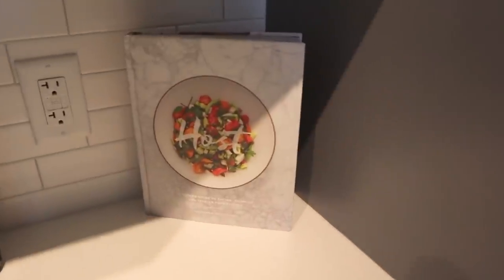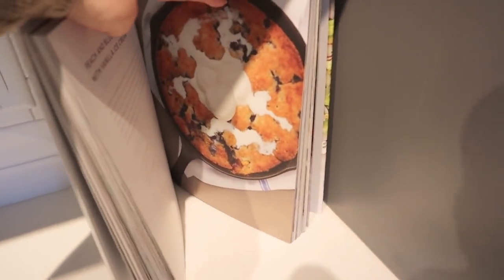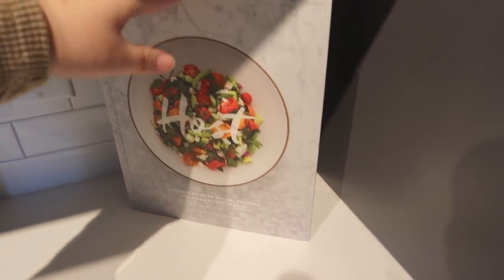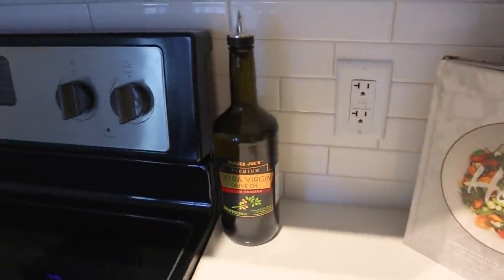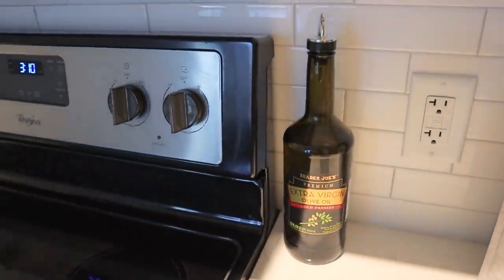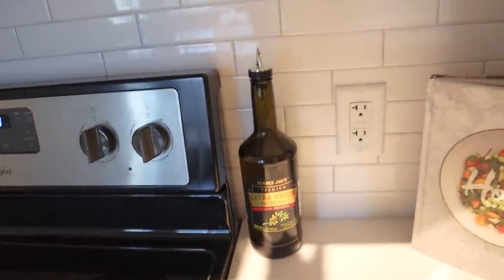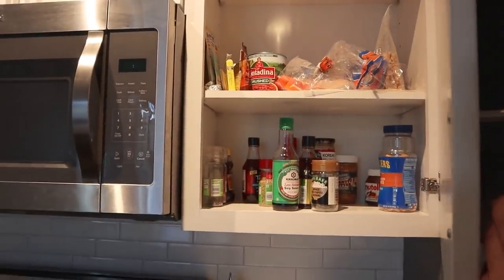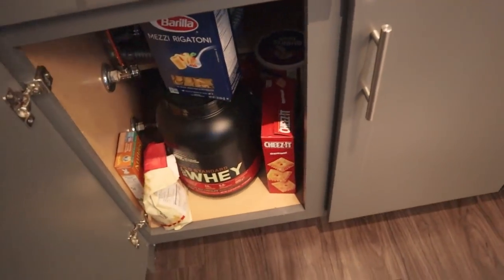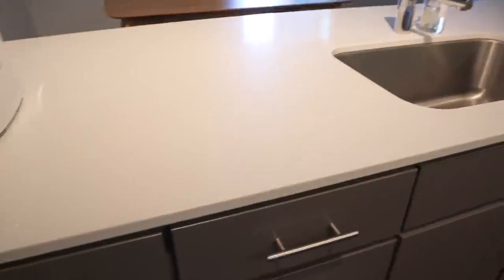The only thing we have on display is our beautiful cookbook, which was given to me by a friend on my birthday. It has a lot of fun recipes for hosting, and once I eventually meet good enough friends I'd love to use some of them. We also like to display olive oil so it's always within reach — I invested in a pretty olive oil and always make sure to buy one with nice packaging since it's going to be on display. Here's a quick peek at where we keep our dry goods and food.